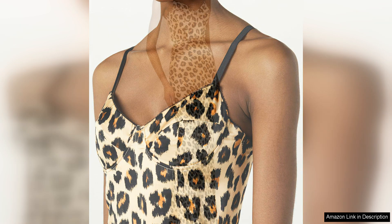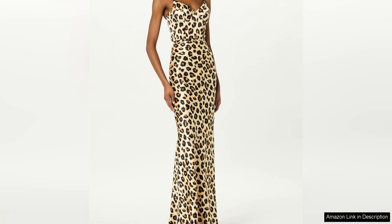Overall, Sergio Hudson's bustier is a show-stopping piece that exudes luxury and sophistication. From the structured silhouette to the intricate embellishments, every aspect of this garment is expertly crafted and designed to perfection.